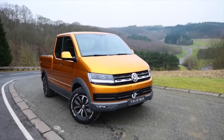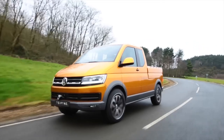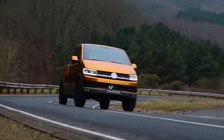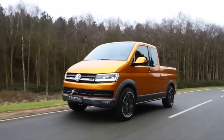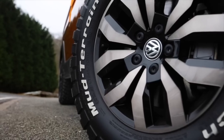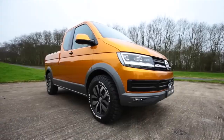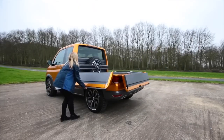The Volkswagen TR-ISTAR concept pickup truck is a versatile and unique vehicle that combines elements of the past and the future. Unveiled in 2014, it was built on the Volkswagen T5 van and is perfect for trips to the woods, cargo hauling, or even a road trip with friends. One of the most interesting features is the dual cargo platform, which includes a retractable section under the truck bed.